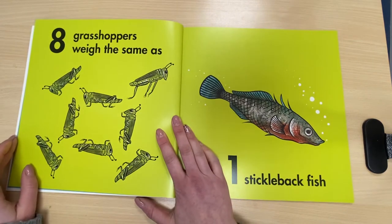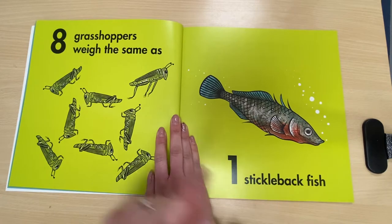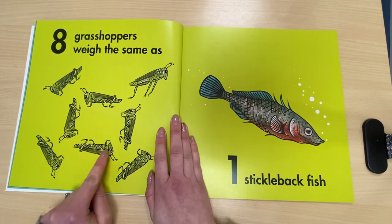Eight grasshoppers weigh the same as one stickleback fish. Let's count these grasshoppers. One, two, three, four, five, six, seven, eight.